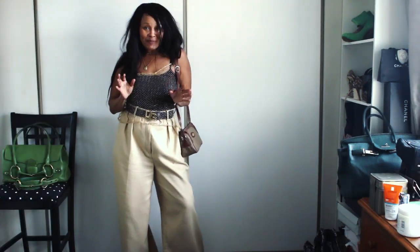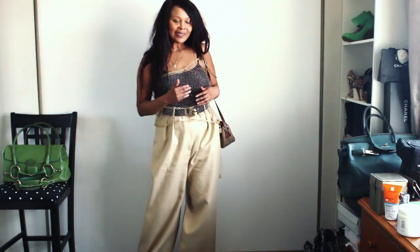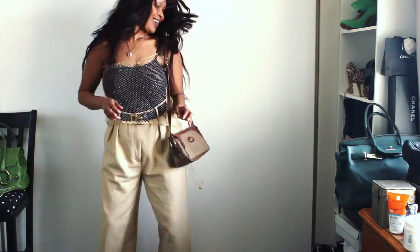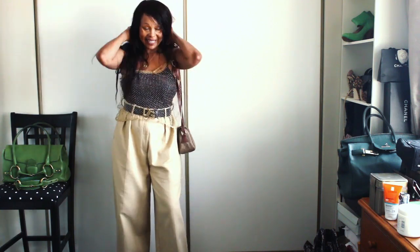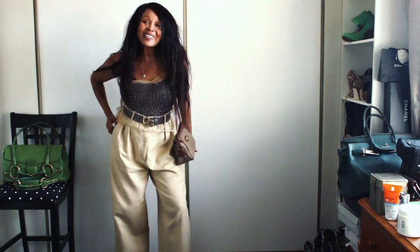I love a messy look for a night out because when you're out with the girls it's partying, it's dancing, and your hair gets messy anyway. So you just mess it up before you go and you're good.